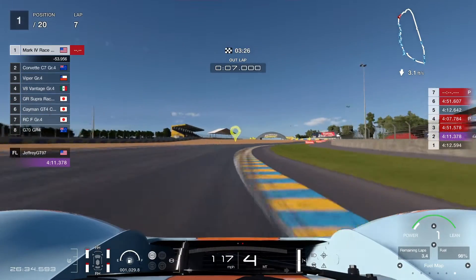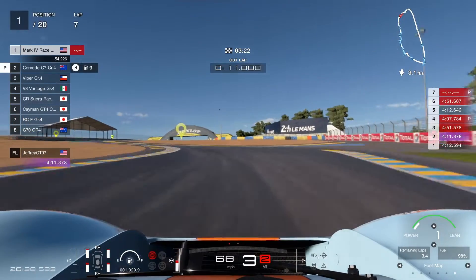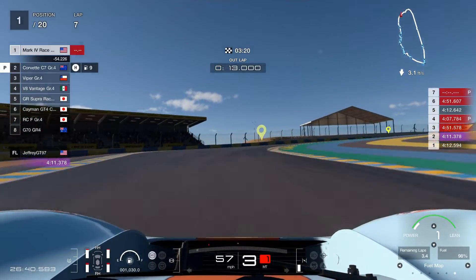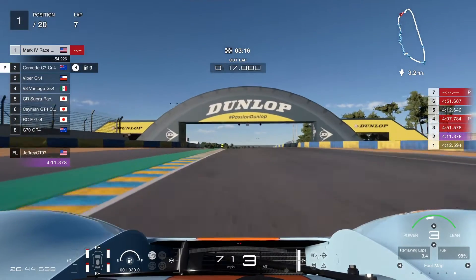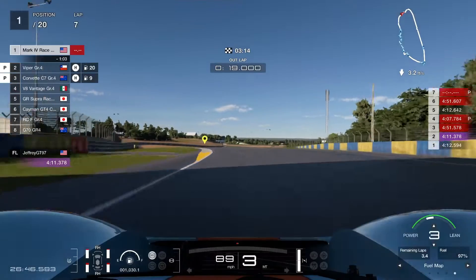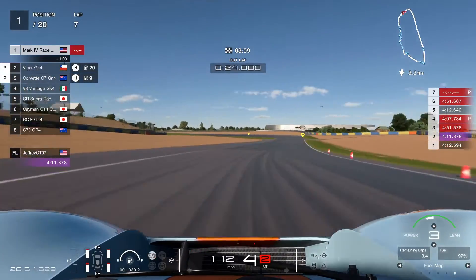Fueled up — this is the last lap of the race. As you can tell, we're going to go full out on the Mulsanne straight. Once we get there we're going to crank it up to all power and see what this car has to deliver.